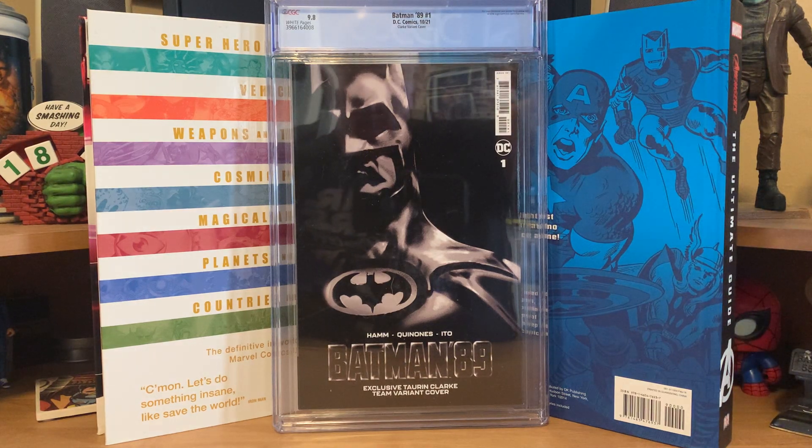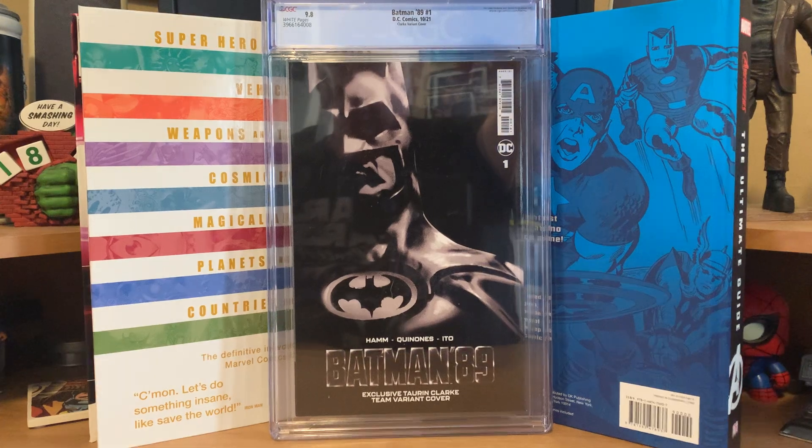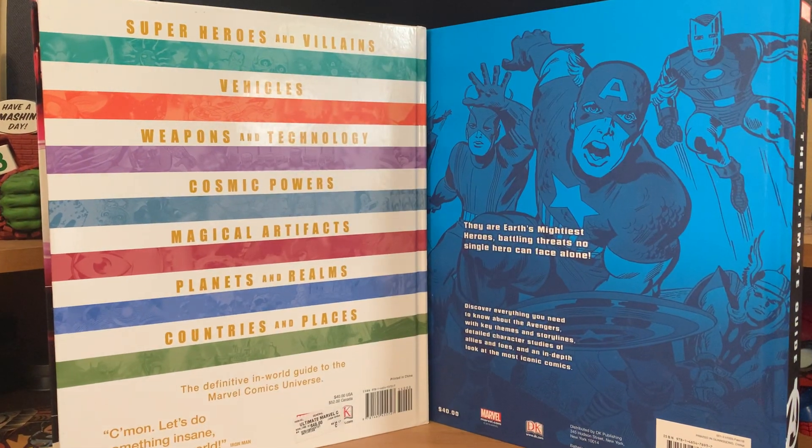There's the back cover — it's really sharp. I'm 57 years old, so Batman 89 is like one of my favorite movies. I bid on it, won it, and I couldn't pass it up. That's the first thing I have here.